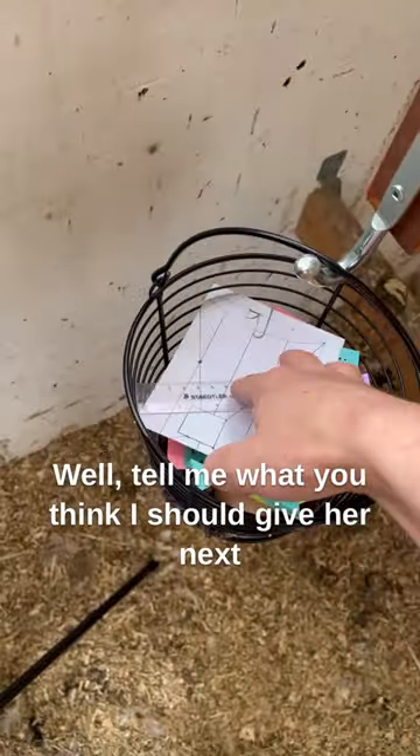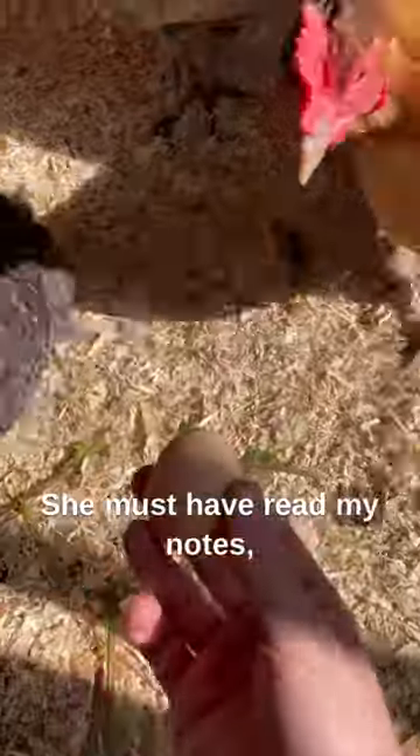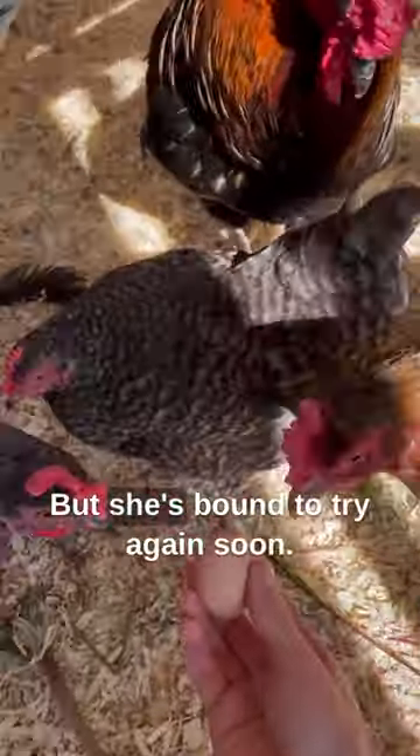Tell me what you think I should give her next time and I might just be able to try it out. She must have read my notes because she's no longer broody, but she's bound to try again soon.